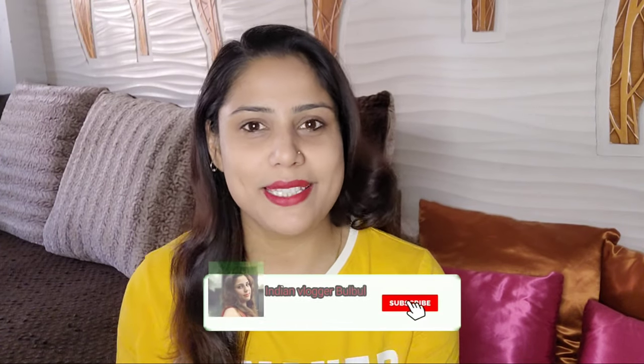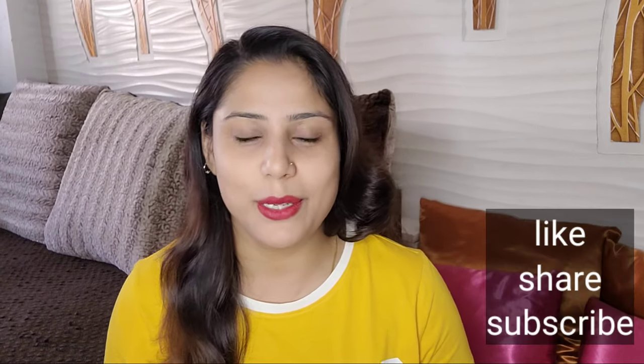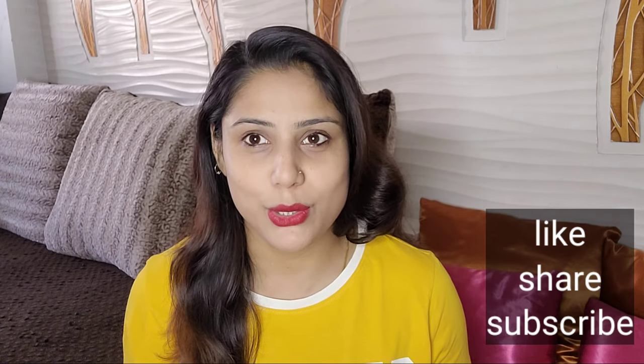Hello everyone, welcome back to my channel. I am Hushweta. Today I have a very good video - if you are going to be a bride, or you are going to get married, or you want to buy a good clutch or purse, this video is going to be very helpful for you. Watch the whole video if you like it.